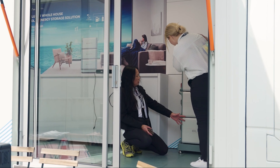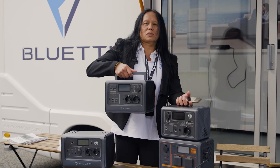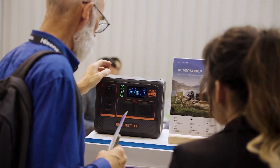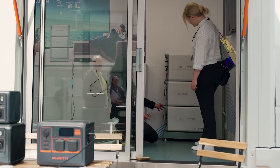Bluetti is actually a very good solution for camper users. It is very easy to carry and it is a light one. The level of waterproof is IP65. You can combine it with Bluetti solar panels.